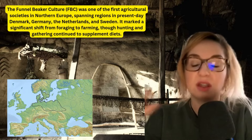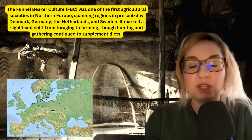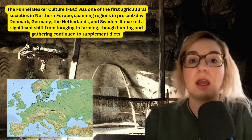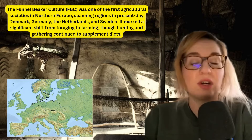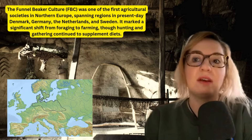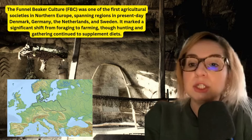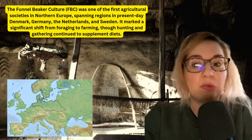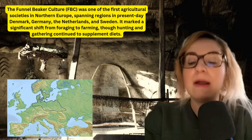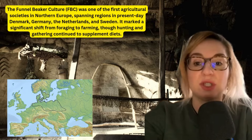It is interesting for the study of prehistory because it marked a significant shift from foraging to farming, although hunting and gathering continued to supplement diets. So we don't have a clear-cut progress from foraging to cultivation, but rather a mixed story. The key characteristics of this culture are the construction of monumental graves and long barrows, the cultivation of early cereal crops such as barley and emmer, as well as the use of grinding stones, pottery and early food processing tools.